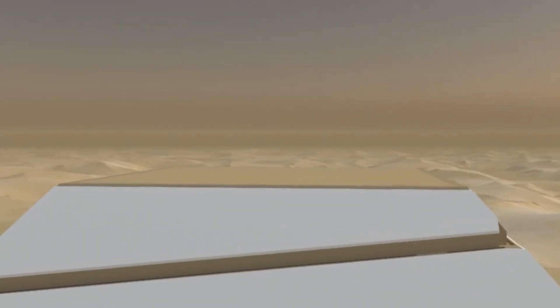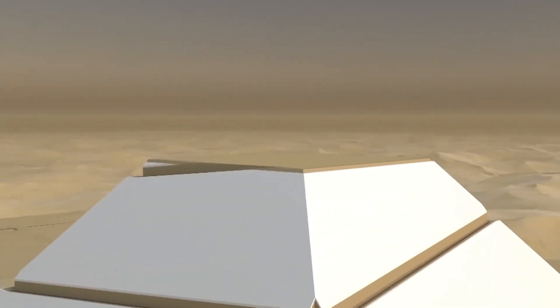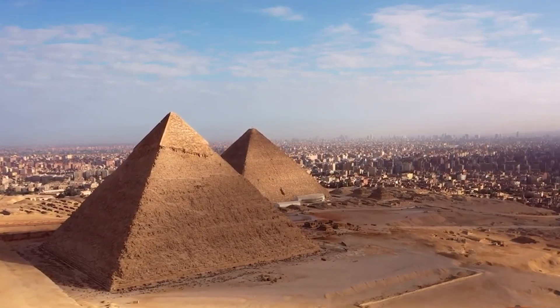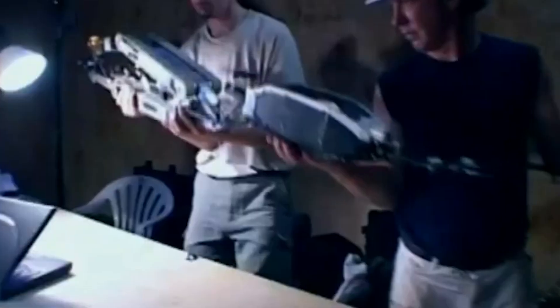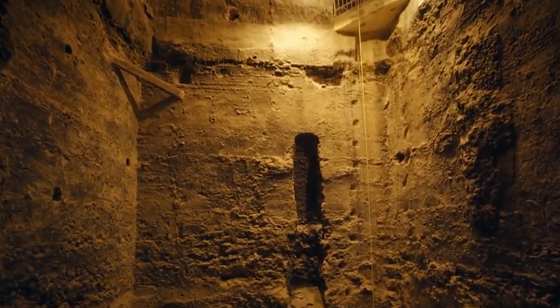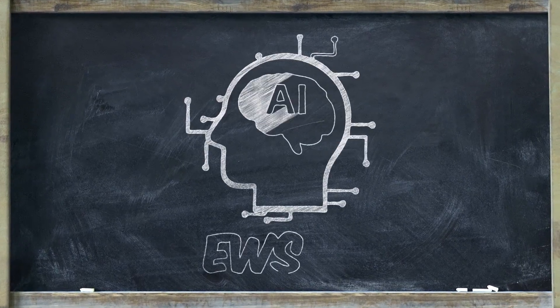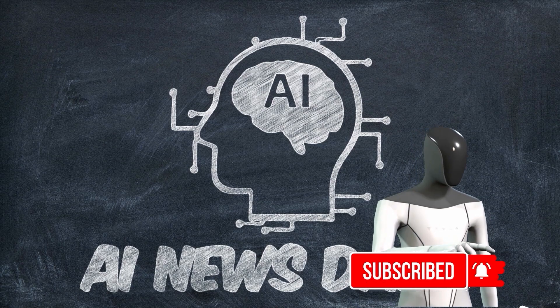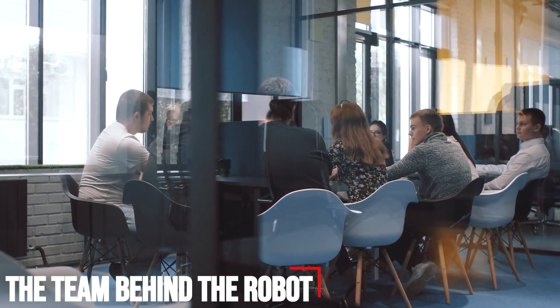No one had explored where that shaft leads — but a robot has finally discovered new secrets inside the pyramid. Welcome to AI News Daily. In this video, we will be looking at what exactly the robot discovered inside the pyramid.